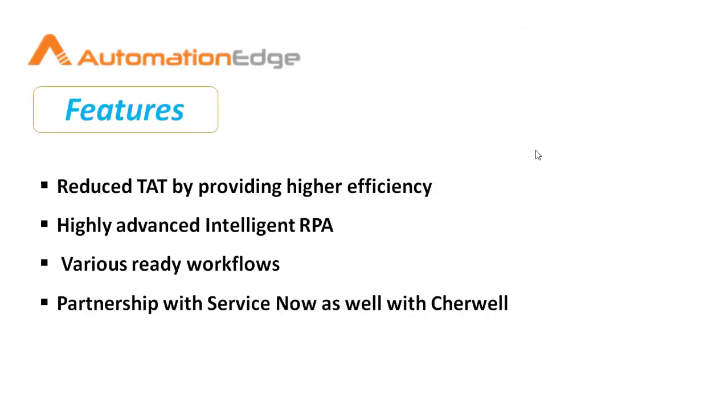Now let's look at the advantages of AutomationAge. First, it reduces turnaround time by providing high efficiency without any human errors, with 100% accuracy. Its highly advanced intelligent RPA brings together all the essential technologies required for enterprise automation — artificial intelligence, machine learning, chatbot, ETL, ready API integrations, and IT automation. AutomationAge also has various ready workflows specially designed for the banking and financial sector.